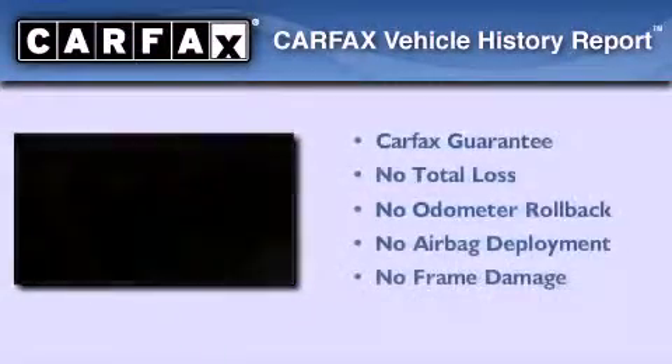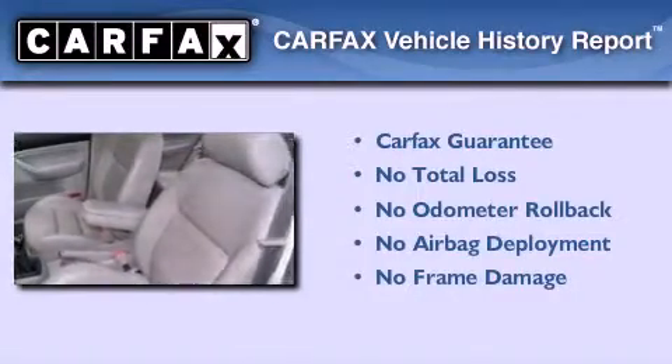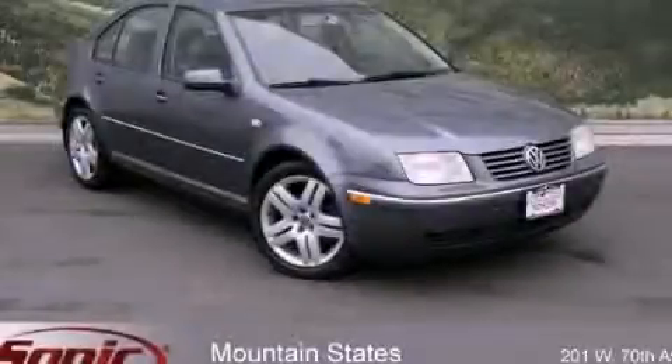Not to mention that this Volkswagen qualifies for the Carfax buyback guarantee. Call or visit us right now and arrange your test drive today.